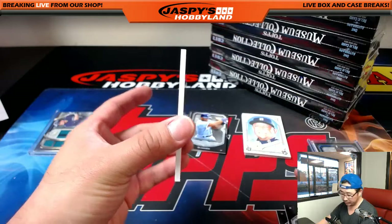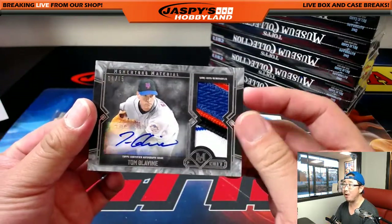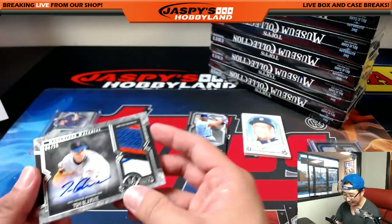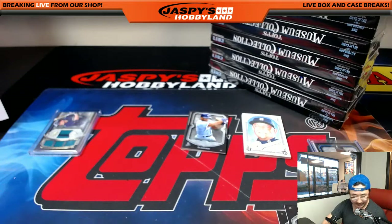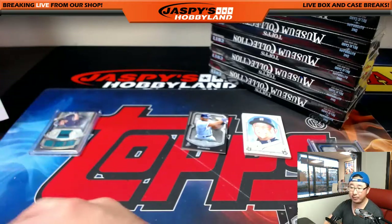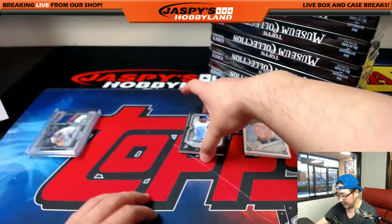Behind Hank Aaron is Tom Glavine — that's a case hit. 4 out of 15 momentous material, Mets edition of Tom Glavine. Look at those patches, look at that autograph. That goes to Joe Ivor and the Mets. Only one per case — only one frame per case. Really solid, you don't see that too often.